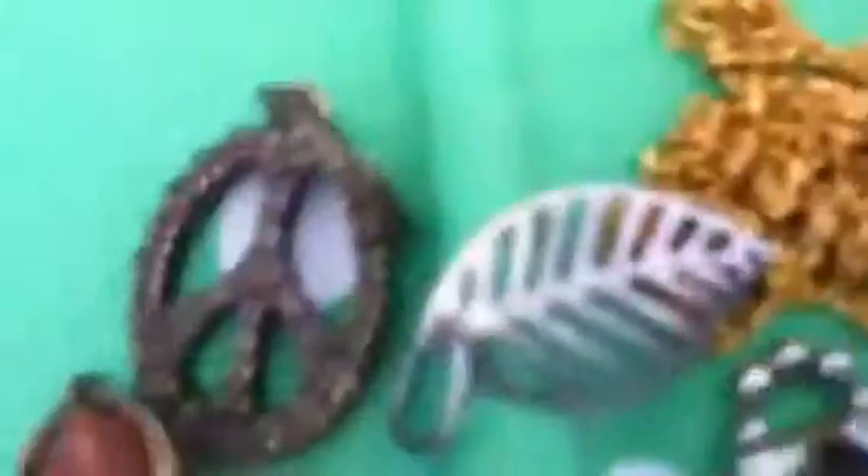So yeah, that is it for part 2. Zoom in there a little bit.